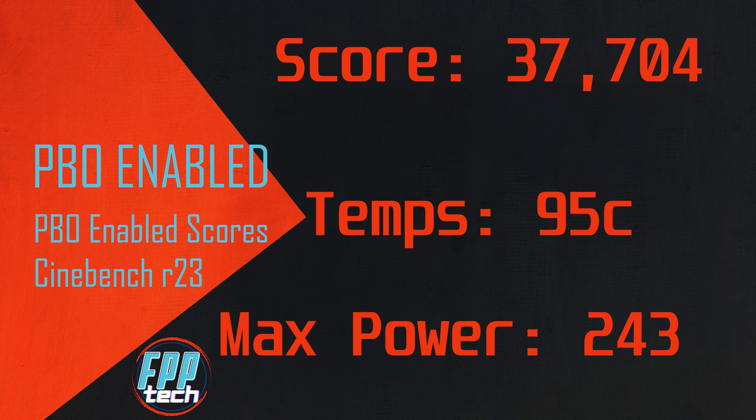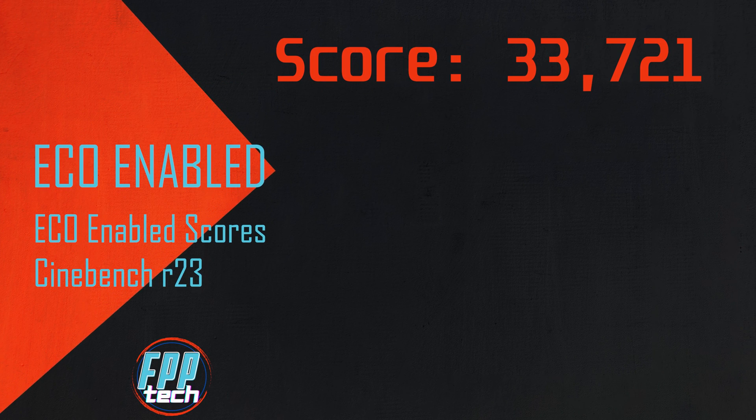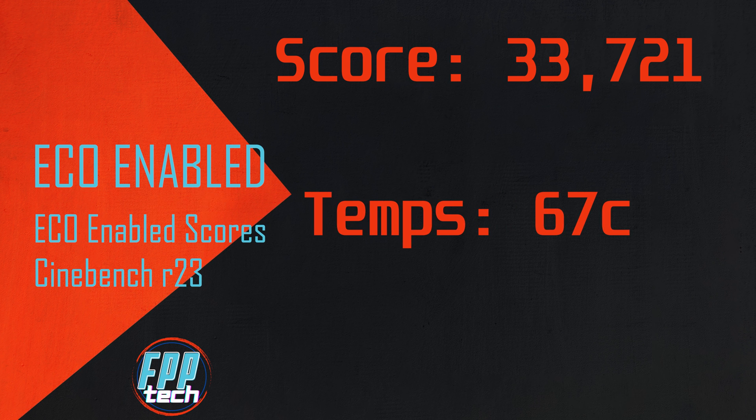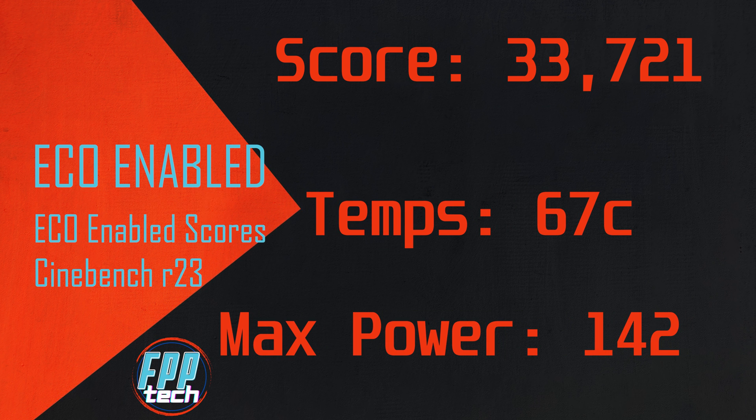That's definitely an improvement, but would barely be noticeable in day-to-day performance at all. Flipping over to the 105 watt eco mode has us moving in the other direction — we see our score drop to 33,721, but we also drop temps to 67°C and max power all the way down to 142 watts.